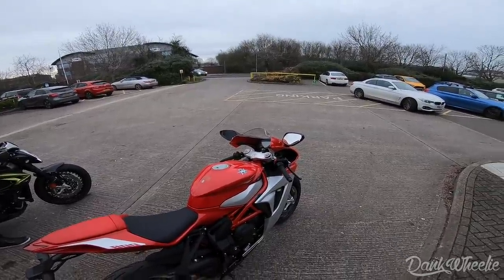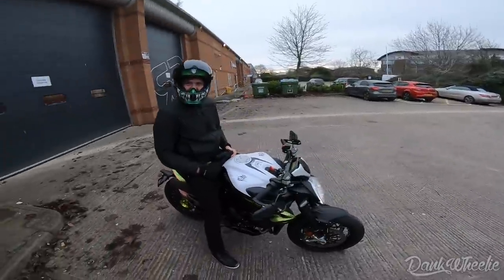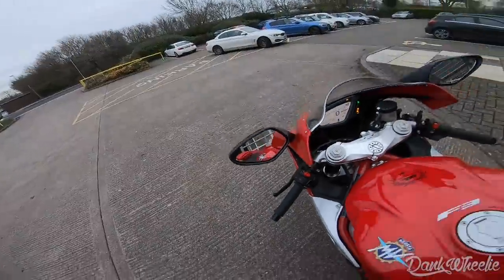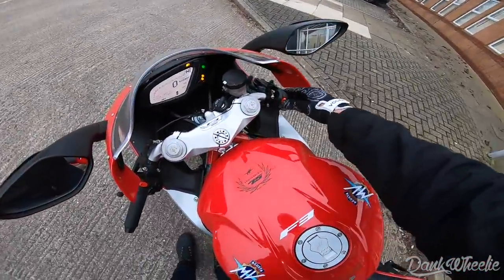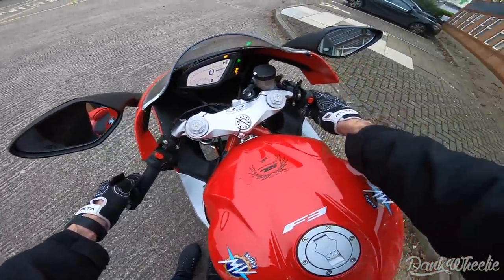Throughout the week we're going to be riding these bikes more and getting more used to them. I went ahead and set my GoPro up on this rental helmet. Shout out to Rorak for getting me all geared up while I'm over here — didn't have to fly with a helmet, which is nice. Let's start it up — you've got to hold the clutch in.